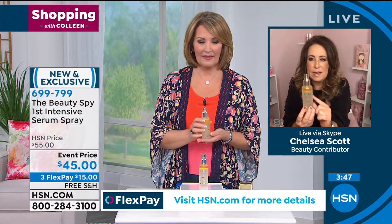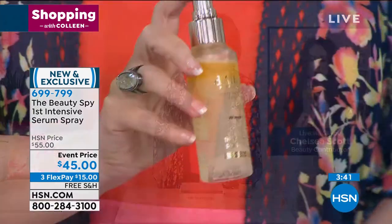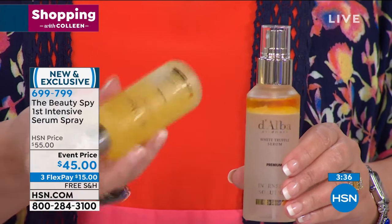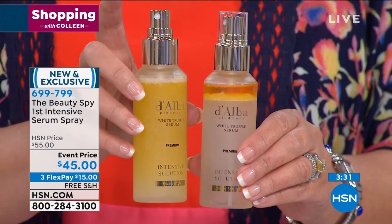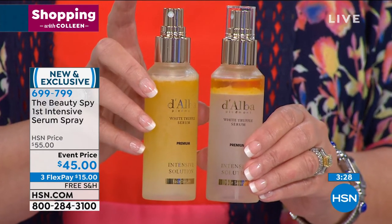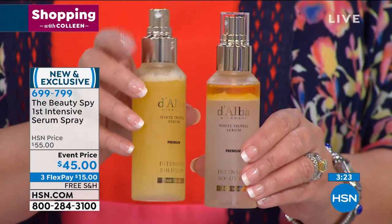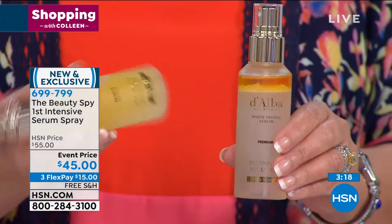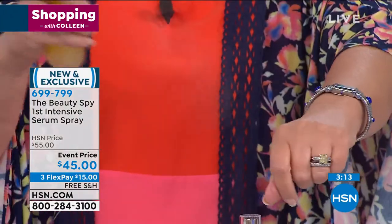It's a dual-phase technology. The yellow phase on top is packed with over 30 natural botanicals like white lotus flower, ginseng, daisy, and edelweiss. At the bottom, this is where that super antioxidant is. When you shake it and apply it to the skin by spraying, you tap it in, and then you can apply any other product you love on top. It's free of parabens, no silicone, no sulfates, cruelty-free, and it has the highest concentration of white truffle extract of any skincare product we've ever encountered globally.